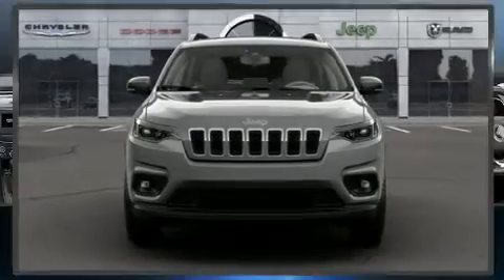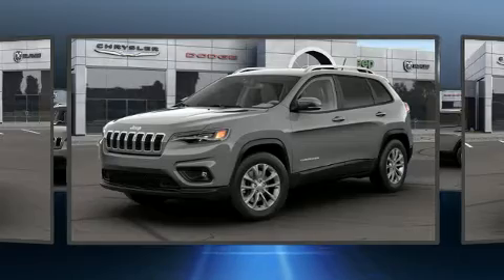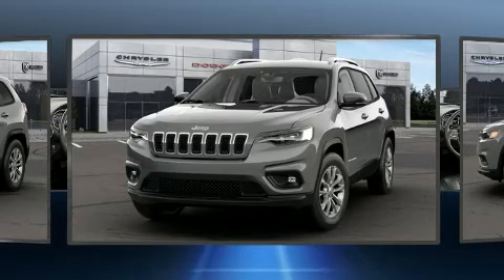Treat yourself to a test drive in the 2021 Jeep Cherokee. Jeep prioritized fit and finish as evidenced by a trip computer, heated seats, turn signal indicator mirrors, a roof rack, rear wipers, and one-touch window functionality.